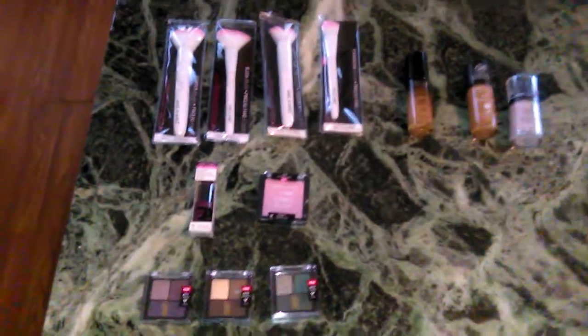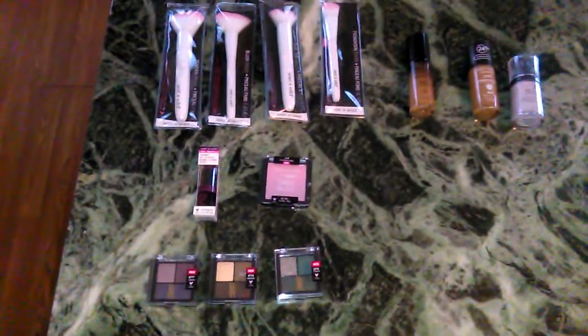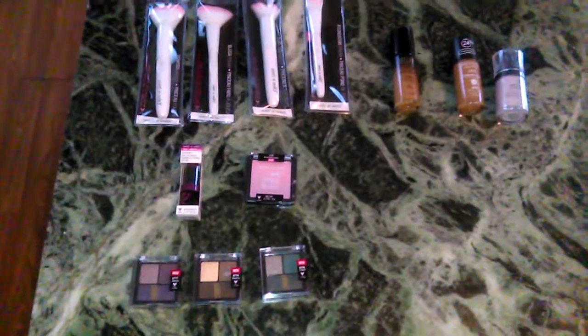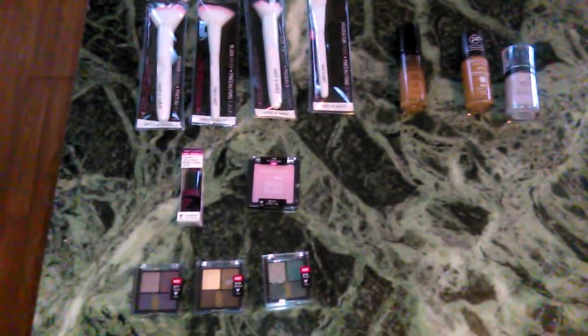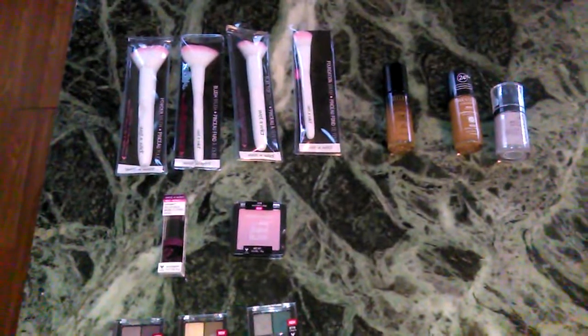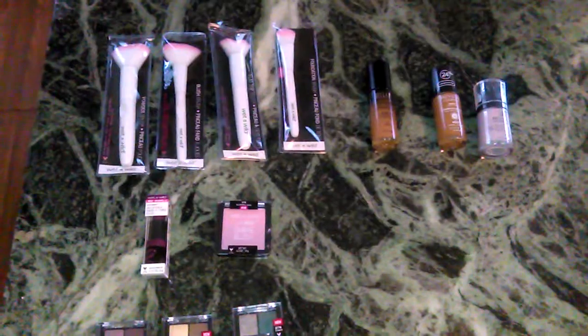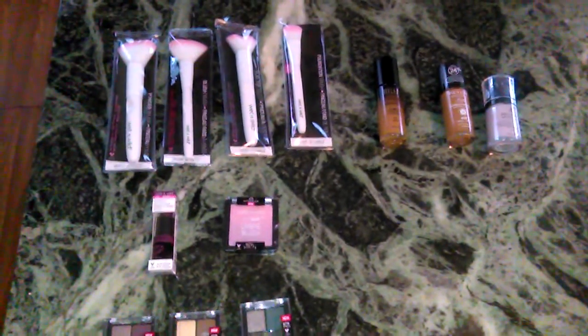Don't forget to check out Milani's Conceal and Perfect — Milani has a color range for all shades, and so does Revlon, Wet n Wild, and Black Radiance. That's it for my little haul, thank you and love you very much! Don't forget to click subscribe, turn on your notifications, thumbs up the video, and share with someone. If you have any questions, comments, concerns, or constructive criticism, leave them in the comments below. Bye!